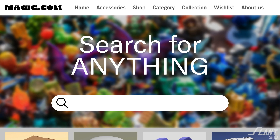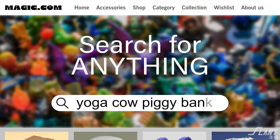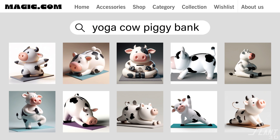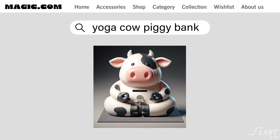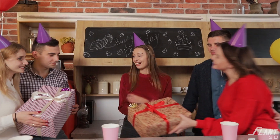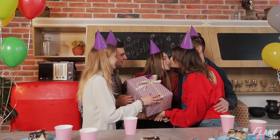She goes to magic.com and searches for 'cow piggy bank doing yoga.' About 10 separate listings pop up and she selects the one that she really likes. About two to three days later it shows up in the mail and she's able to give it to her friend, and her friend is delighted.